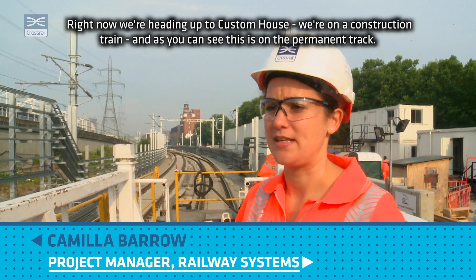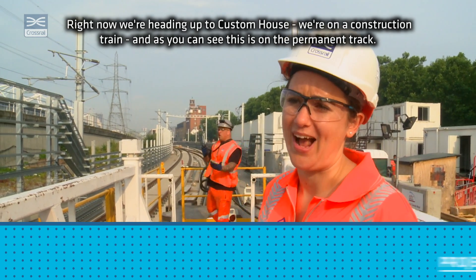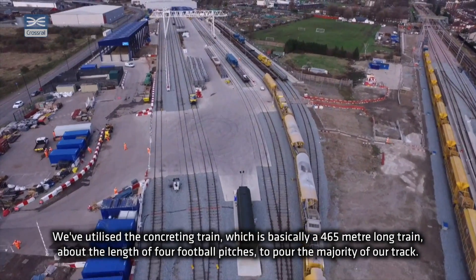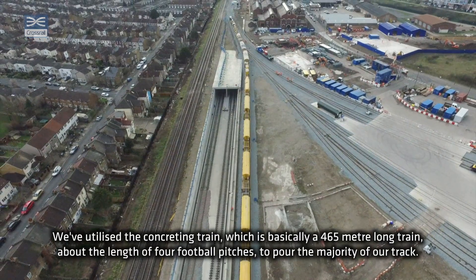Right now we're heading up to Custom House and we're on a construction train. As you can see, this is on the permanent track. We've utilised the concreting train, which is basically a 465 metre long train — about the length of four football pitches — to pour the majority of our track.